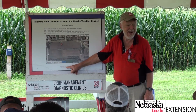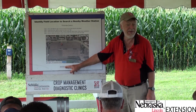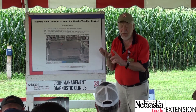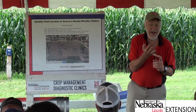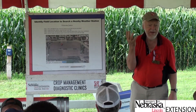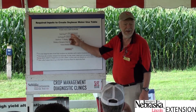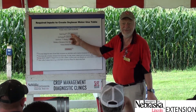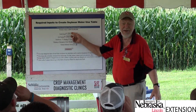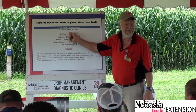Soy Water then searches for the nearest weather station, which is needed to compute daily solar radiation, temperature, humidity, and wind speed — the four things that determine how much water your crop will use. You can name the field something like 'Smith Center Pivot 5' to make it easy to find rather than using a numbered translation table.